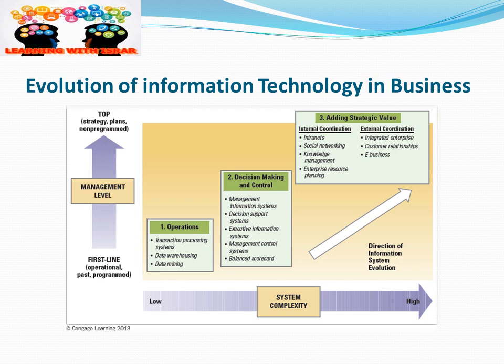The next level is decision-making and control, which includes management information systems, decision support systems, executive information systems, management control systems, and balanced scorecards. Adding strategic value involves internal coordination — through intranets, social networking, knowledge management, and ERP — and external coordination through integrated enterprise systems, customer relationship management, and e-business. This shows how IT has evolved in business from simple transactional processing to more complex strategic processes.